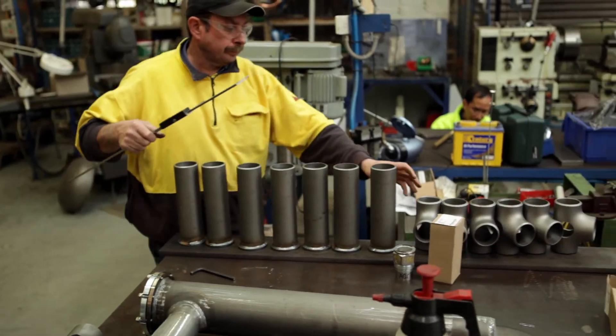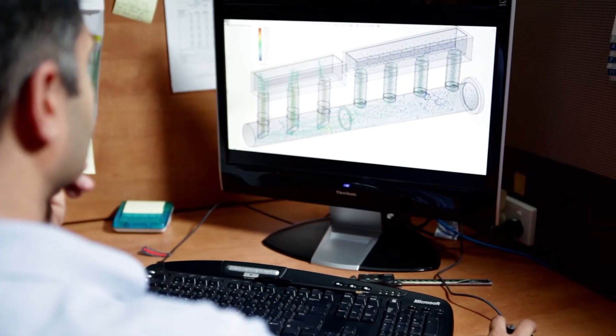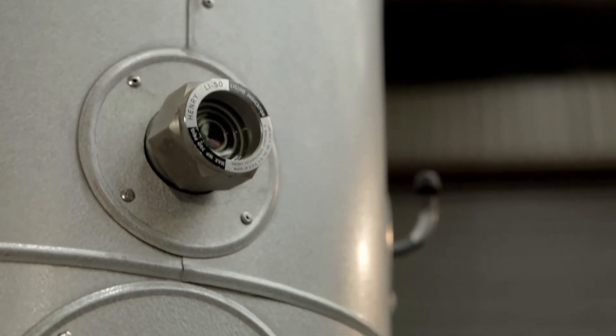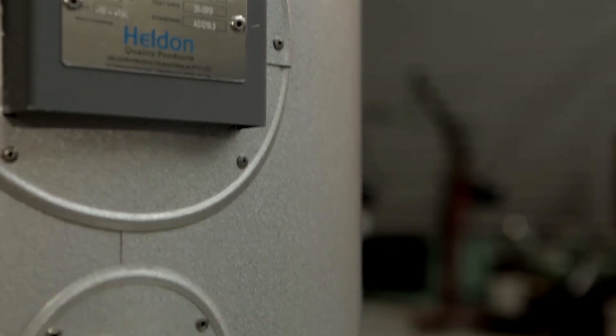When it comes to pressure vessels we are the experts in our field and are dedicated to listening to our clients. From executing an idea to delivering the final product, we pride ourselves in working alongside our customers until they are completely satisfied with the delivered product.